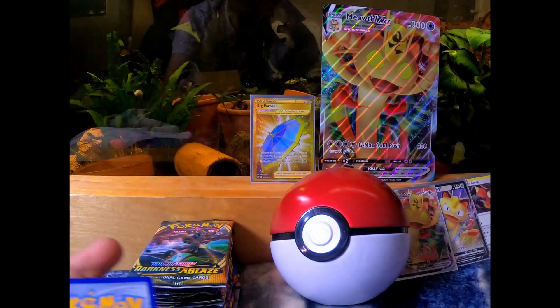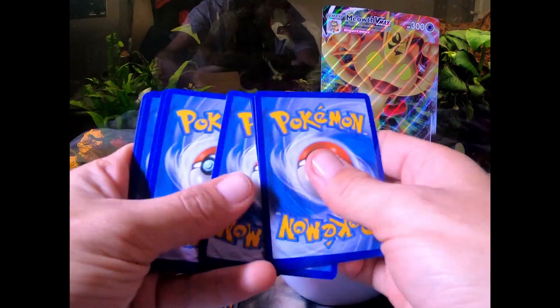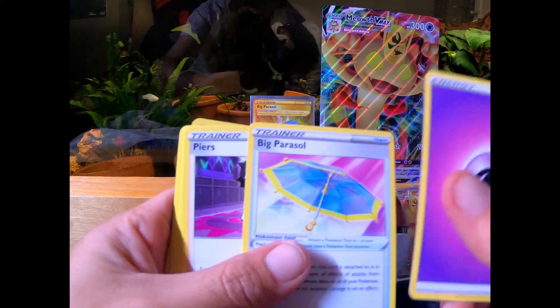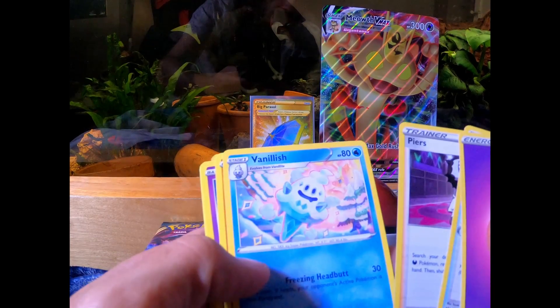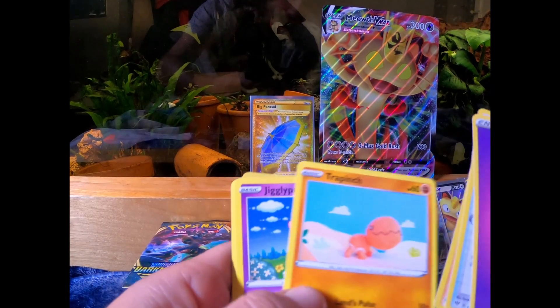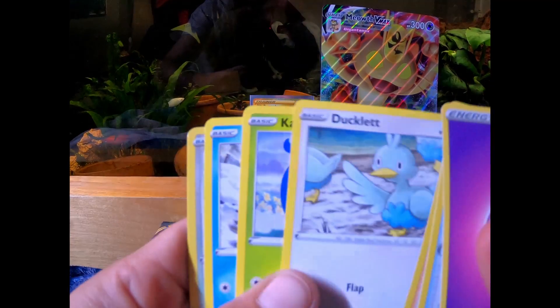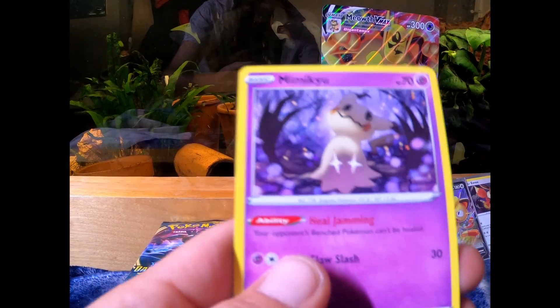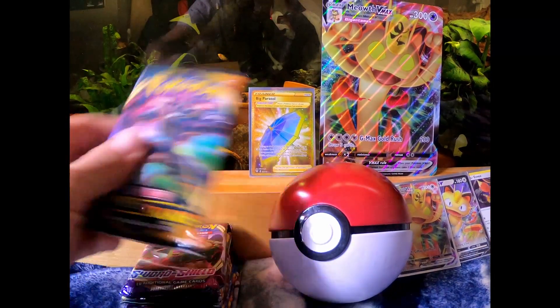So let's see what we got here — another Darkness Ablaze. Code card, one, two, three, and four to the front. Psychic energy, Vanillite, Trapinch, Jigglypuff, Ducklett, Karrablast, Sentret — and Mimikyu is the rare. I always love starting off with a bang!